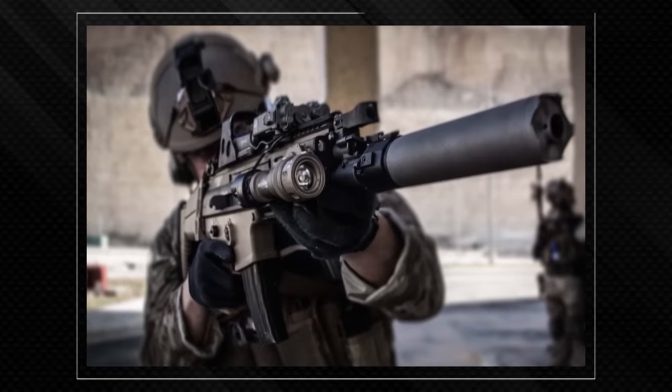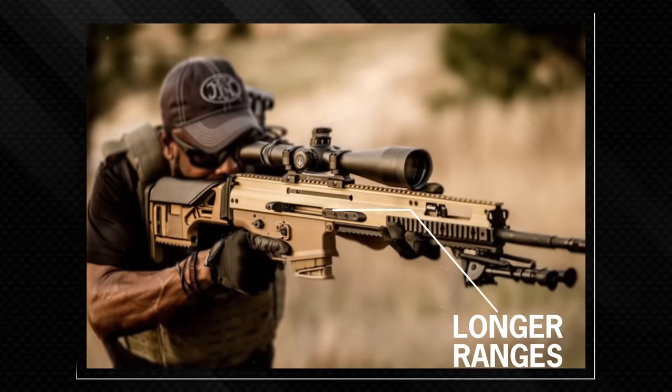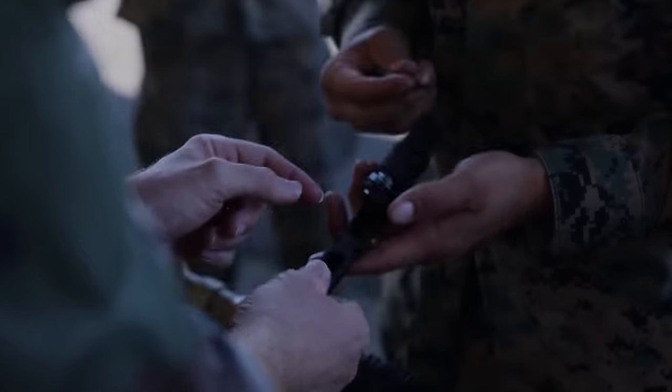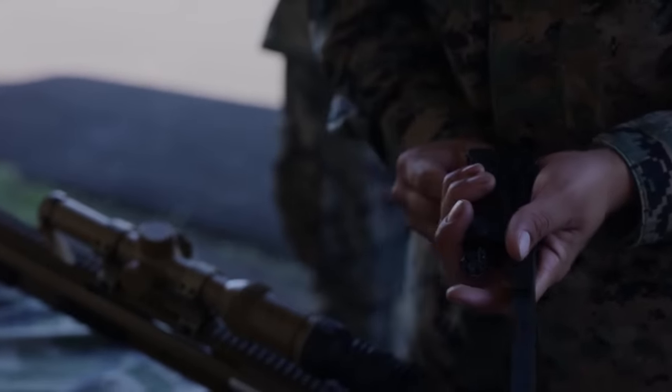The SCAR also features customizable barrels, with some enhancing close-quarters combat and others increasing the rifle's range and bullet velocity for maximum effectiveness at longer ranges. The overall design allows troops to easily disassemble and clean the rifle in less than five minutes, making the SCAR easy to maintain under harsh conditions.